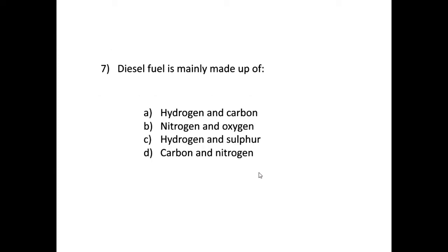Question seven: diesel fuel is mainly made up of — the correct answer is hydrogen and carbon. Basically all fossil fuels — petrol, diesel, natural gas — are considered hydrocarbons, and hydrocarbon stems from the fact that they contain hydrogen and carbon.